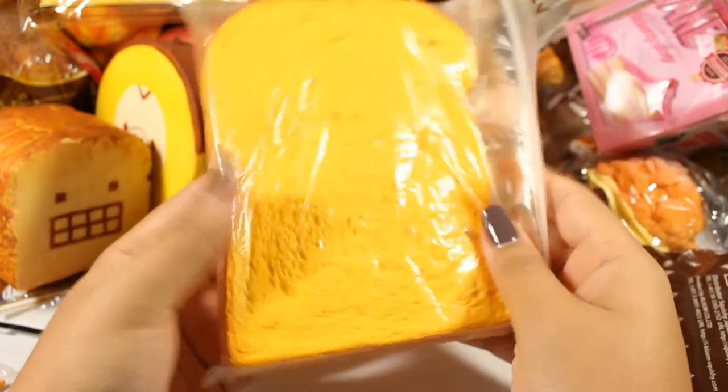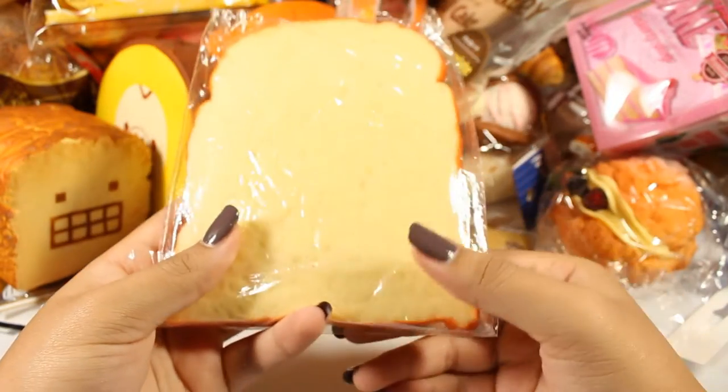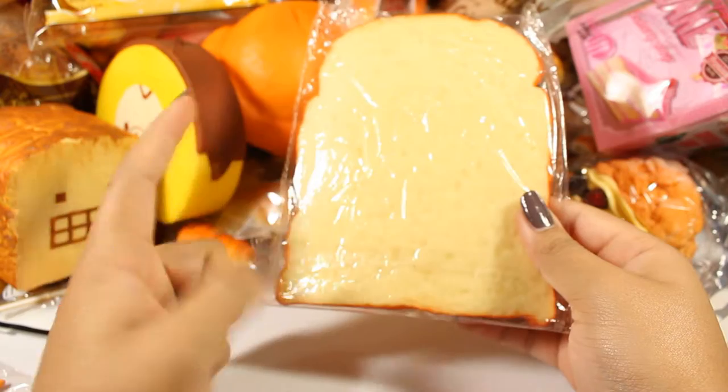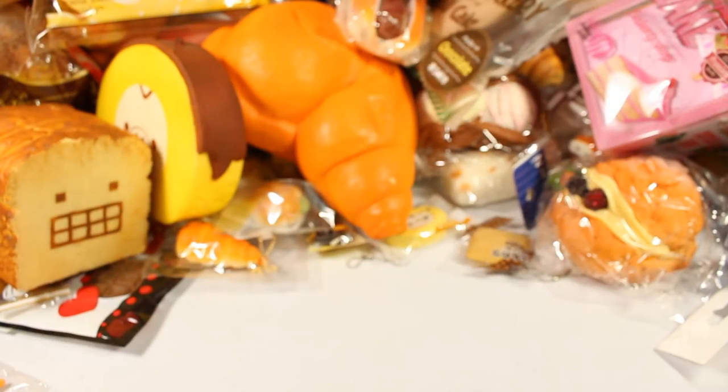The texture is definitely different from the other ones. I have this plain toast that I was going to deco and always forget to. I got this from Miso Kawaii I believe, and it smells really good like sweet bread.